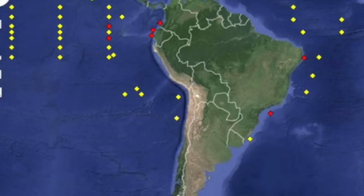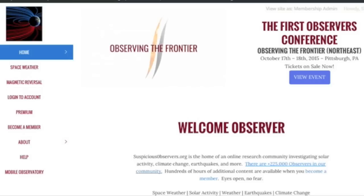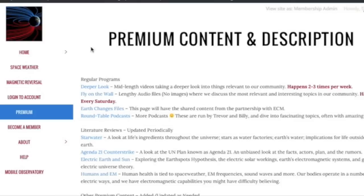Top story today comes from Rosetta. Since the lander woke up, its mission has gotten a very big green-light re-go. There's a full article with graphics on the water content at Comet 67P. Don't forget, it is Saturday, so today's Fly on the Wall podcast will be uploaded to suspiciousobservers.org in a few hours. Good topics coming up today, so members, be sure to check it out.